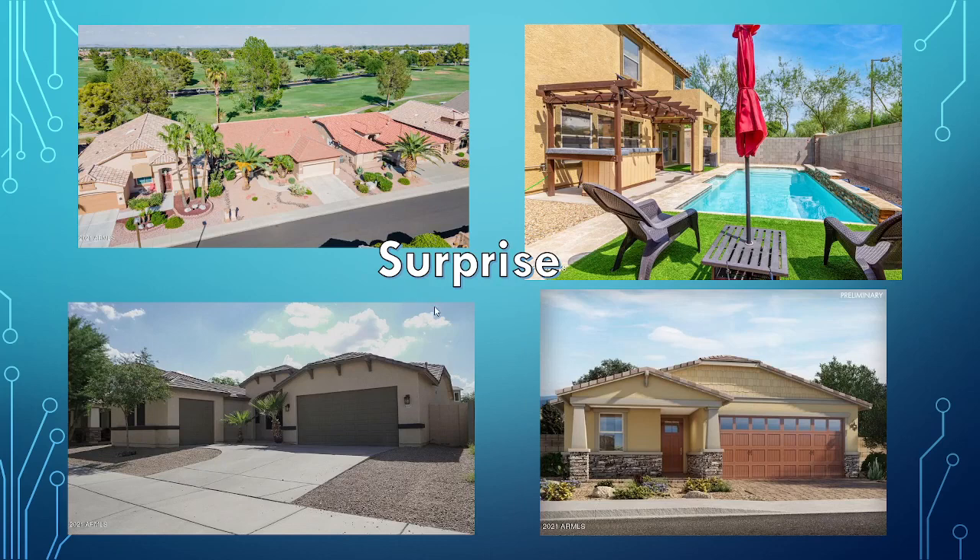Surprise — out of all the cities I'm showing you, this one will probably have the most variety: homes on the golf course, homes on the waterfront, nice pools, bigger lot sizes. No surprise there — no pun intended.